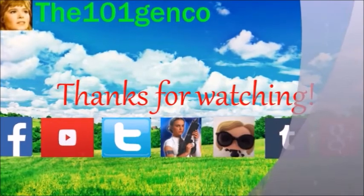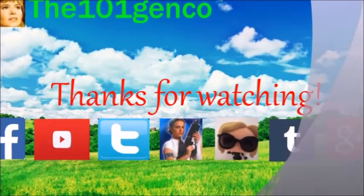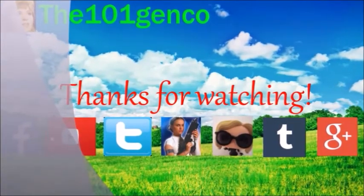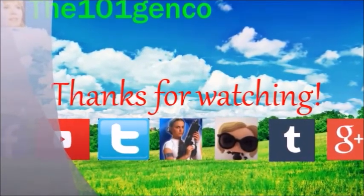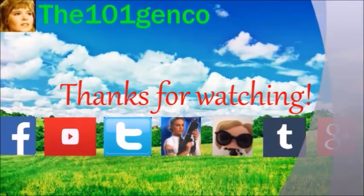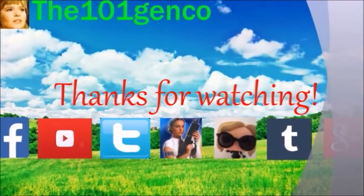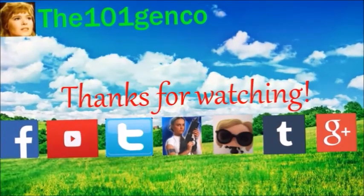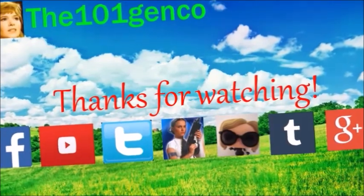You guys made it to the end of the video — thank you for watching, I hope you guys enjoyed it. You can follow me on the social media links I have in my channel and down below. I also have a fan mail address if you would like to send fan mail. Please subscribe to my channel and have a great day!